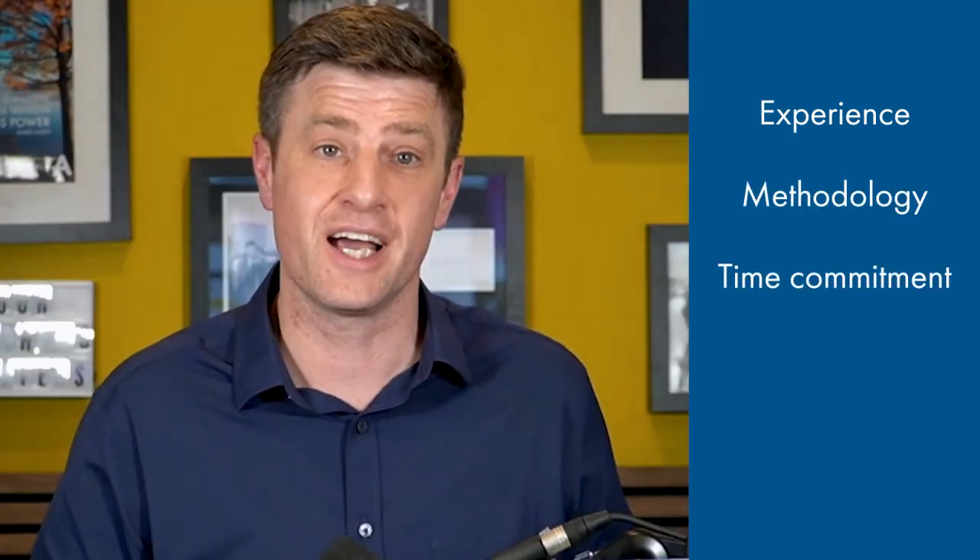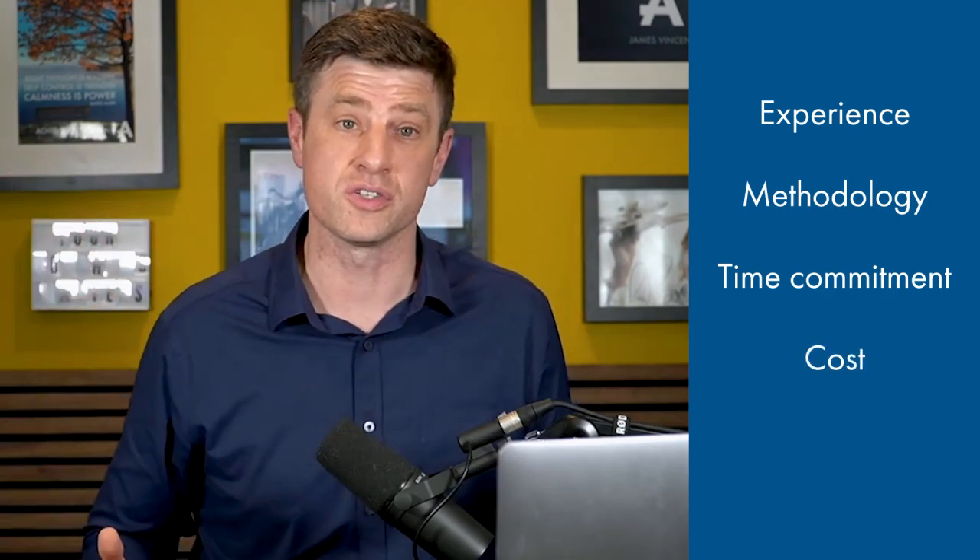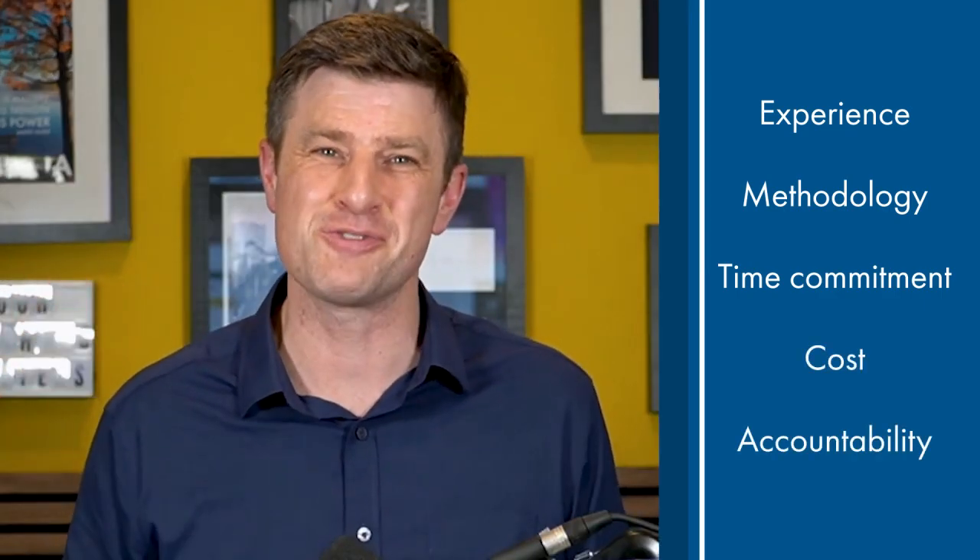How do you find the right coach for you? When searching for a coach, here are some areas to reflect on and consider. Number one, the coach's background and experience. Number two, coaching methodology. Number three, time commitment. Number four, cost. Number five, accountability.